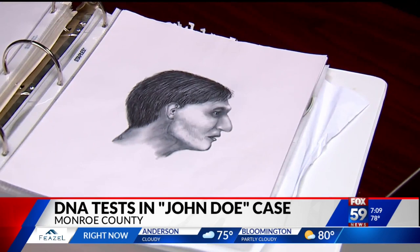Detective Hahn hopes he can finally uncover this man's identity and then start to figure out who killed him. It'll be extremely difficult, yes, but it's something we have to try. I mean, this man deserves to be known, his name deserves to be known.